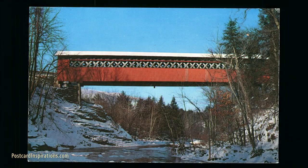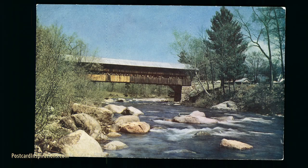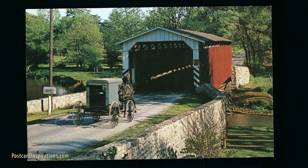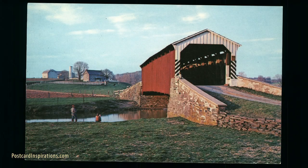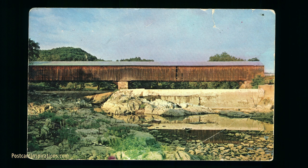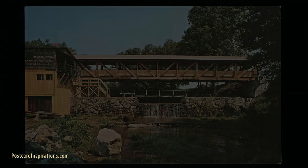Most covered bridges in the United States were built between 1820 and 1900, with the highest concentration of construction between 1825 and 1875. The longest covered bridge ever built in the United States was built across the Susquehanna River in 1814. At 5,960 feet long, it was washed away during the flooding of 1832. Some of the oldest covered bridges in the nation are the 1825 Hyde Hall and Hassanplug Bridges in New York and Pennsylvania, the 1820 Haverhill Bath Bridge in New Hampshire, and the 1829 Roberts Bridge in Ohio.